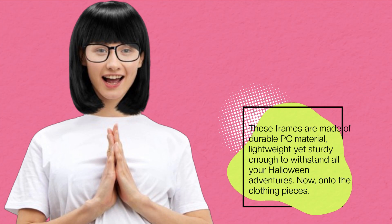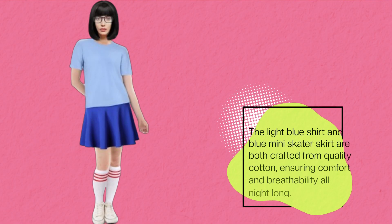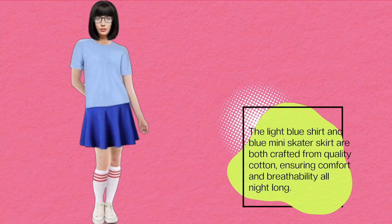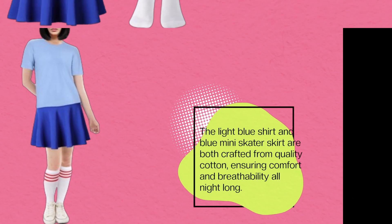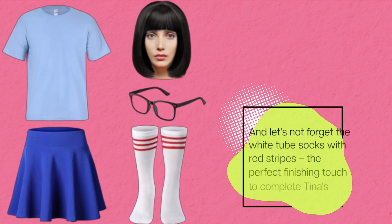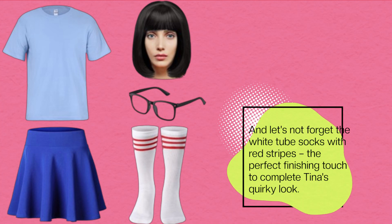Now, onto the clothing pieces. The light blue shirt and blue mini skater skirt are both crafted from quality cotton, ensuring comfort and breathability all night long. And let's not forget the white tube socks with red stripes, the perfect finishing touch to complete Tina's quirky look.